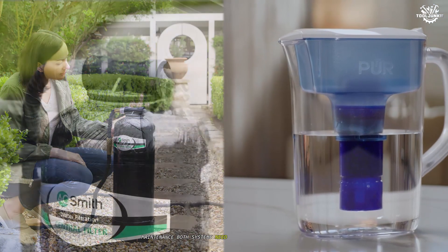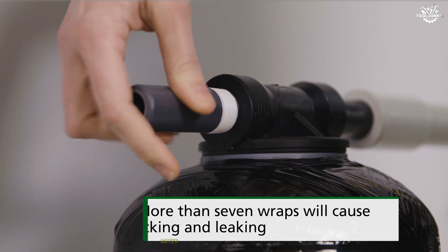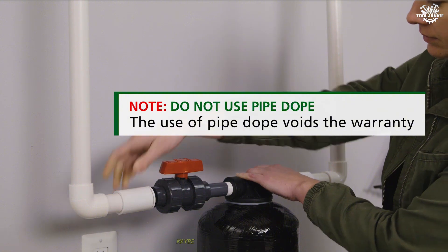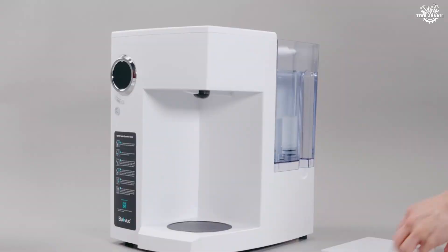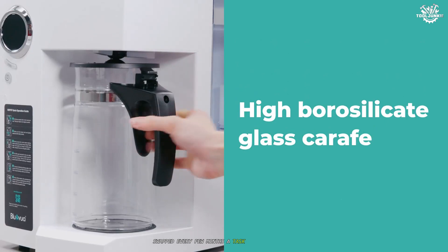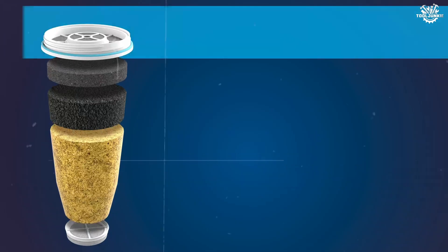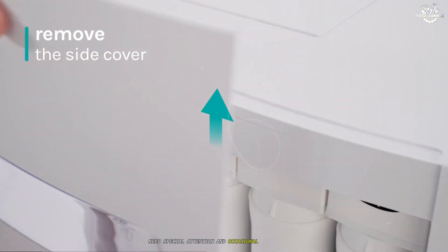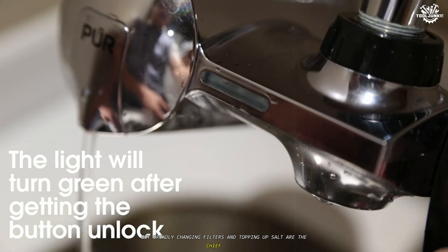Maintenance. Both systems need a little love to do their jobs well, but they ask for different things. Water softeners — especially salt-based ones — require regular refills of salt, occasional cleaning, and periodic checks for bridging or clogging. Most water filters need the actual filter element swapped every few months, a task you can't ignore, as a clogged or maxed-out filter is worse than none at all. Some filters, like reverse osmosis membranes, need special attention and occasional deep cleaning. Broadly, changing filters and topping up salt are the chief maintenance rituals.